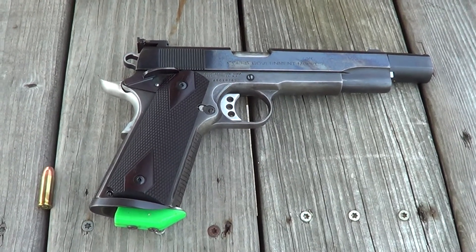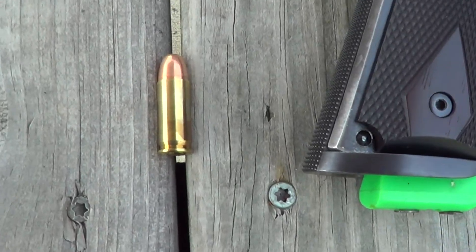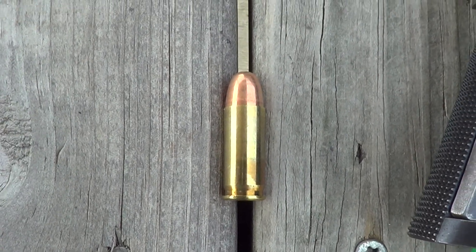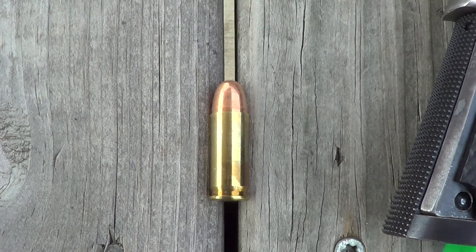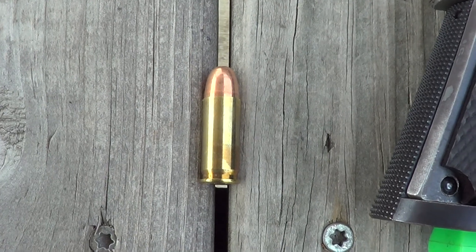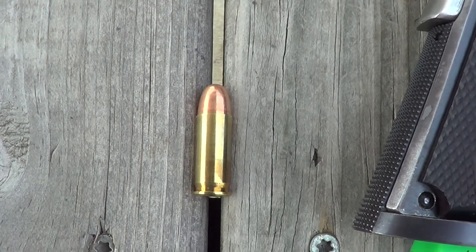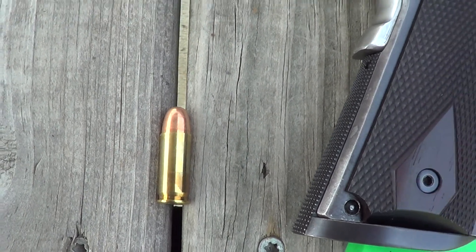Today I've got something a little unusual — this is a 1911 but it's chambered in 38 Super. The 38 Super has been around for a long time but never became real popular, at least not in the United States. You can think of it as a souped-up 9mm. It's a bit longer than the 9mm with about 150 feet per second velocity advantage. These are 130 grain metal case, plus P, so maybe closer to 200 feet per second advantage on a 9mm.